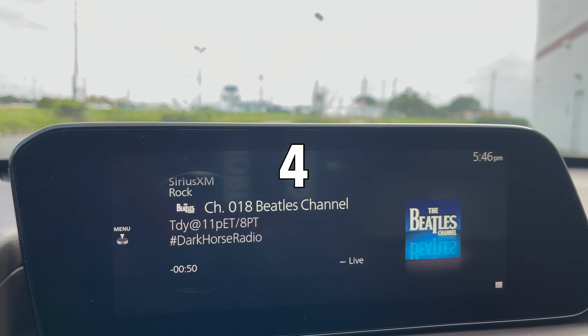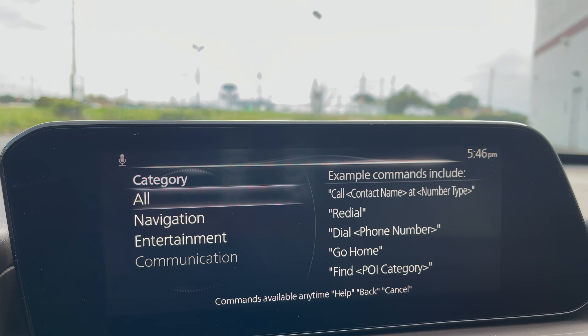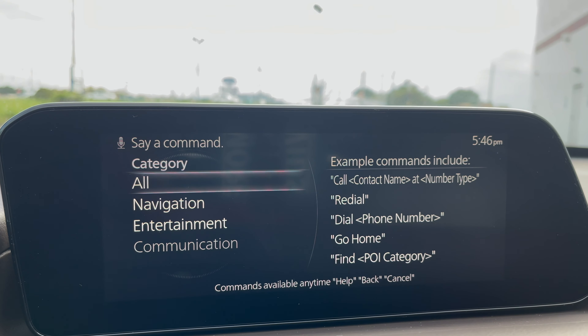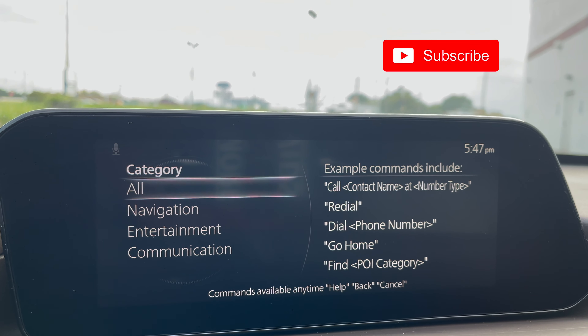The voice command prompts you with several options and categories. When directing to SiriusXM channels, you can refer to them by name. Say a command: 'Tune to 80s on 8.' Response: 'Tuning to 80s on 8.'